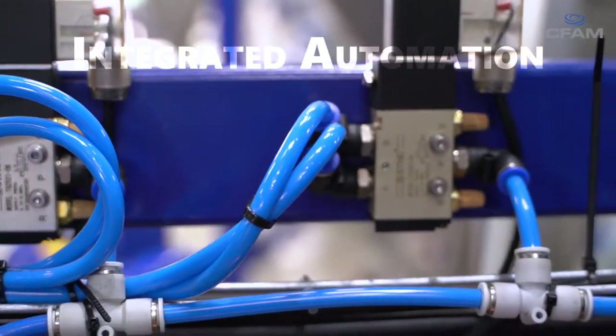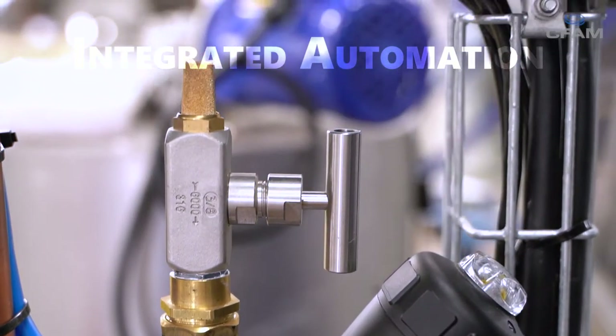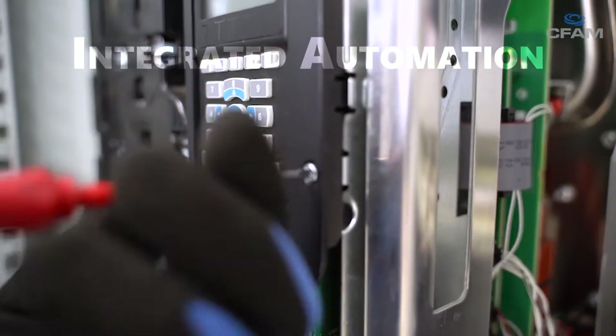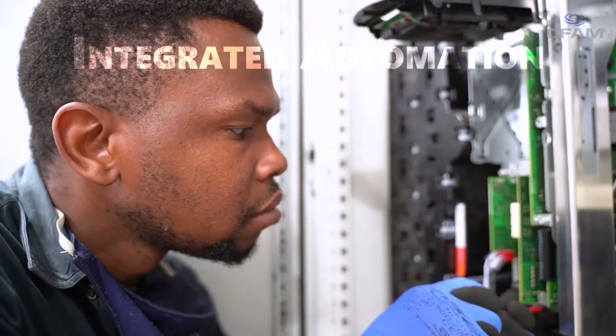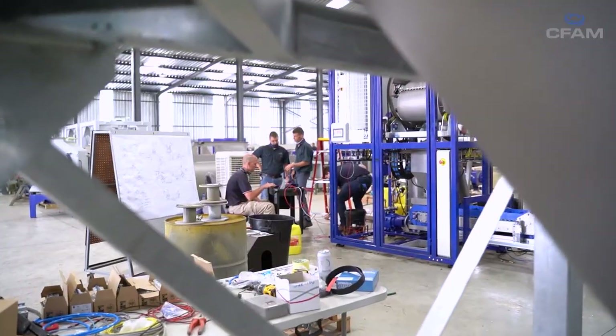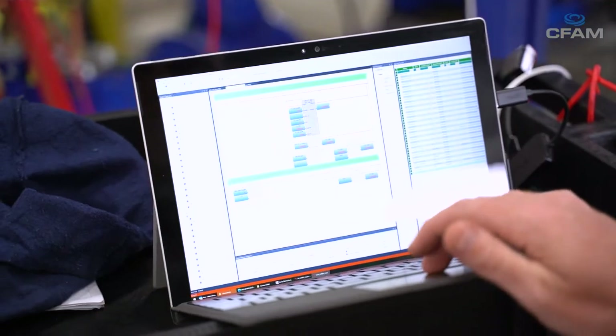The starting point of automating any project is: what is the product, what is the end result the customer wants, and what processes are required to achieve that? We then identify the necessary equipment needed to achieve that result. Once we've completed the design phase, construction commences — we first create the control panels and the software. Once the equipment is assembled, we do the physical wiring, bringing the software, control system, instruments, actuators, and motors all together to function as a unit.